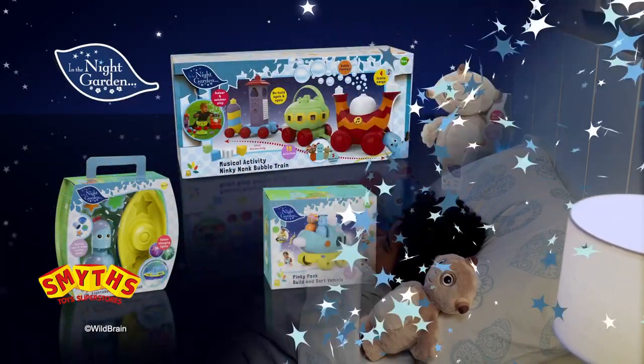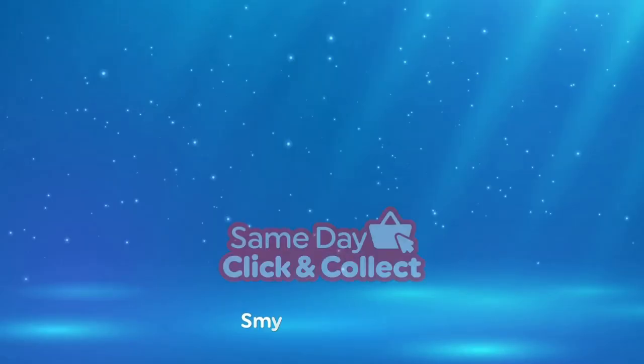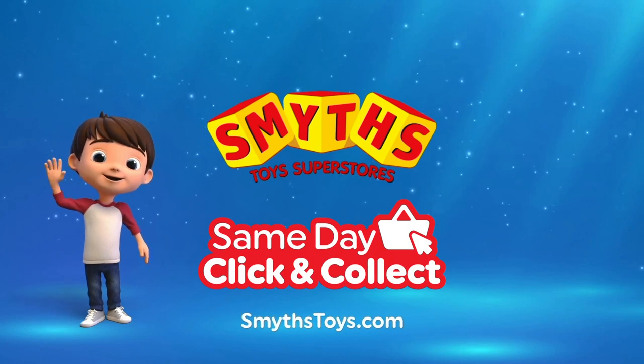It's the magical world of In The Night Garden. Smith's Toy Superstores — if I want a toy...